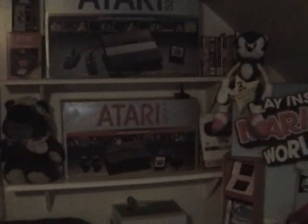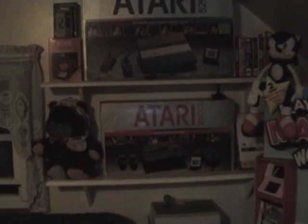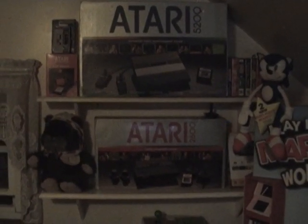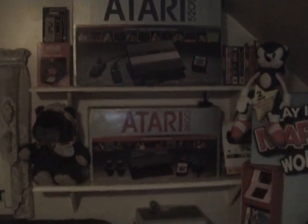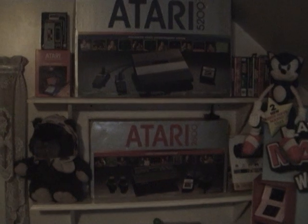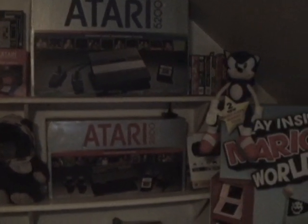Over here I got my Atari stuff. I've got quite a few Ataris — these two are still in the box. Got one hooked up in the other room, I'll show you guys that after. There's that stuff, and I got some Sega games over there.